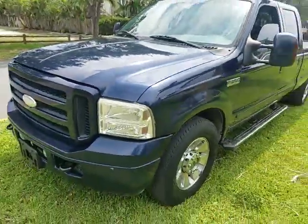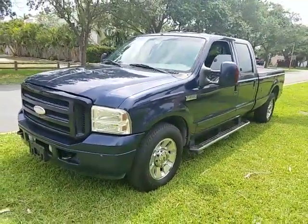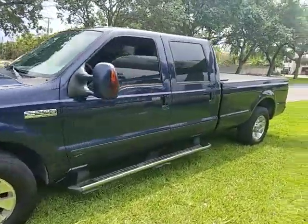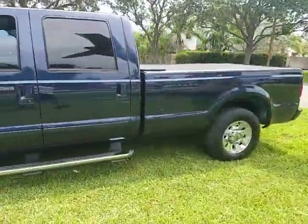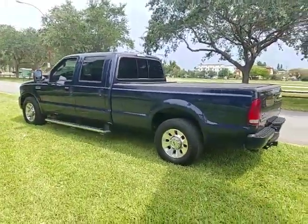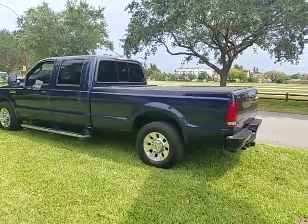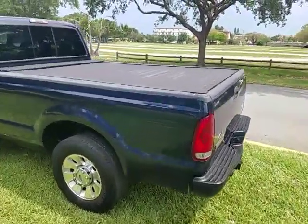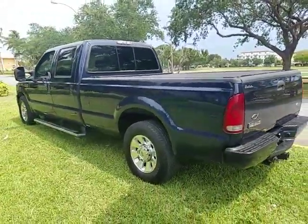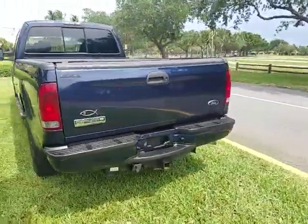This is a two-owner truck. Very, very clean exterior. It has a clean Carfax and it's never been in any accidents — zero accidents. It's got the bed cover, which is foldable. Very clean bed compartment.